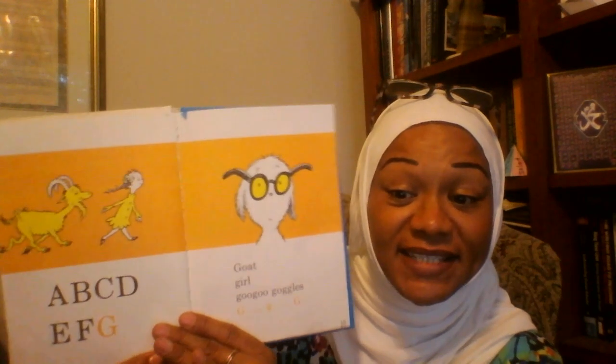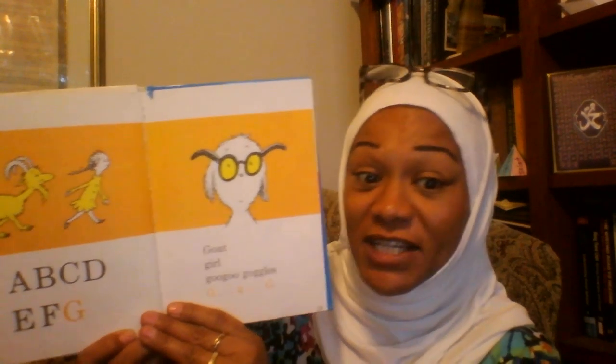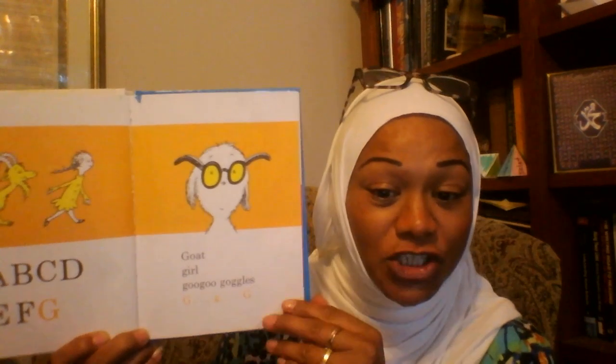A, B, C, D, E, F, G. Go, Girl Goo Goo Goggles. G, G, G.